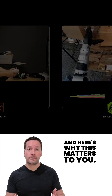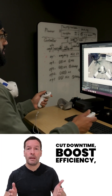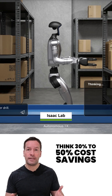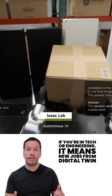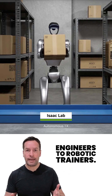And here's why this matters to you. If you run a business, this tech can help you cut downtime, boost efficiency, and bring manufacturing back to US soil — think 30–50% cost savings on maintenance and operations. That's millions of dollars staying in American hands. If you're in tech or engineering, it means new jobs, from digital twin engineers to robotic trainers.